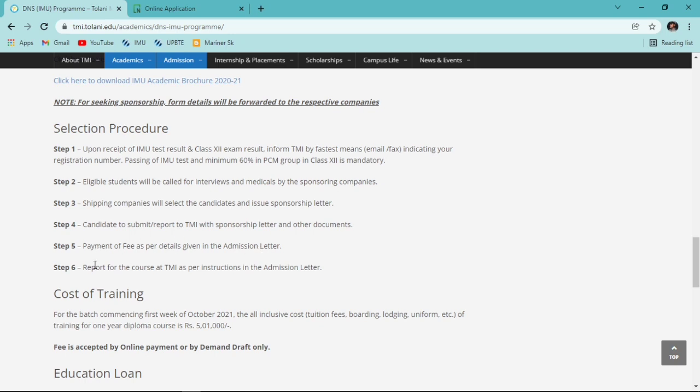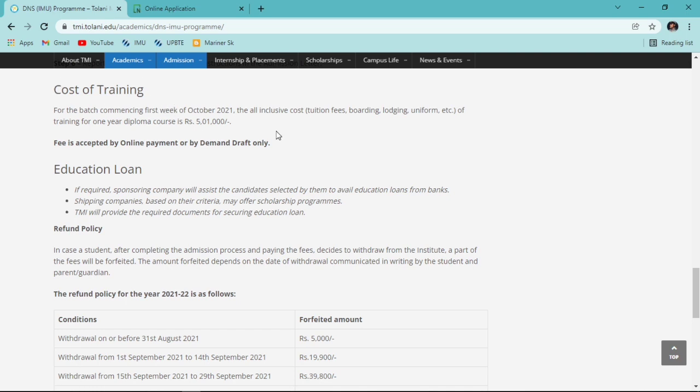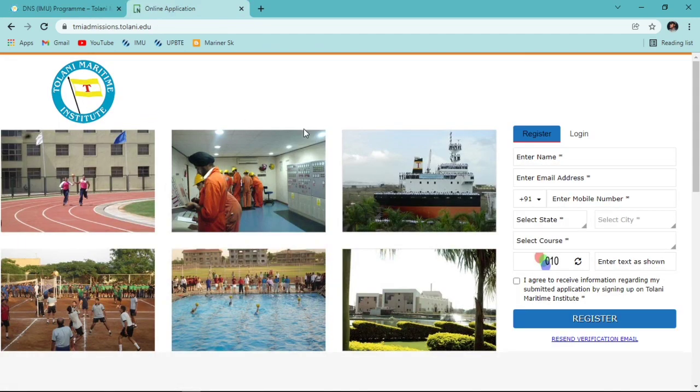Once you book your seat, you'll be called for the course and must report as per the admission letter instructions. The cost of training is five lakh one thousand rupees, covering tuition fees, boarding, clothing, uniform, mess, etc. - everything included, no extra charges. Payment is accepted only by online transfer or demand draft. Education loan facilities are also available; your company will help with the required documents.